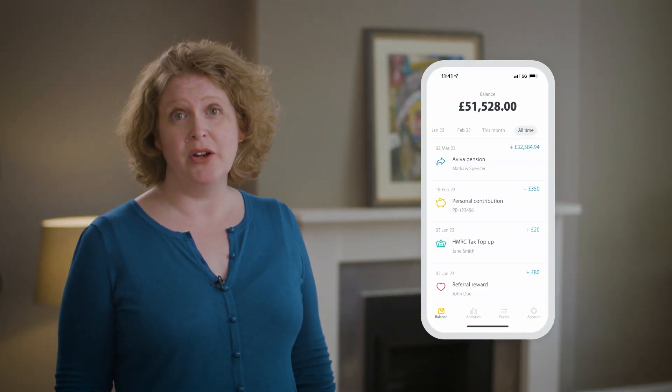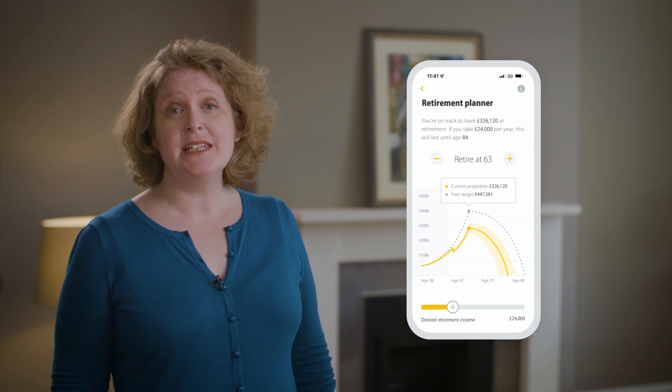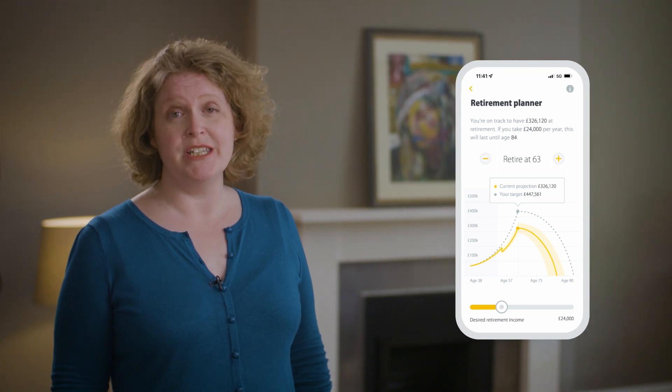With PensionBee, you can check your balance anytime online or via the app, and you can use the pension calculator to see how much you need to save to get the income you're hoping for in retirement.